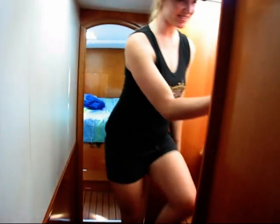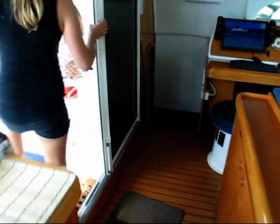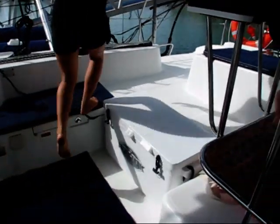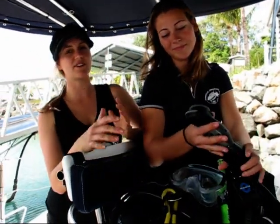Come back up this way, guys — I'll show you the rest of it. Back to the saloon. The beauty of Whitsunday Blue is that you guys can choose your own destiny. Whether it's sailing, snorkeling or diving that you're into, we've got it all for you.